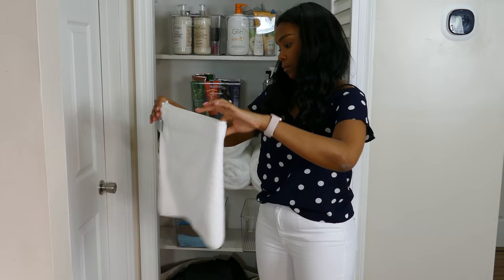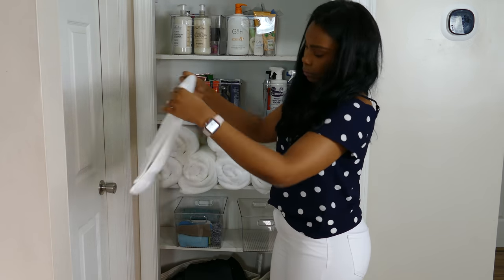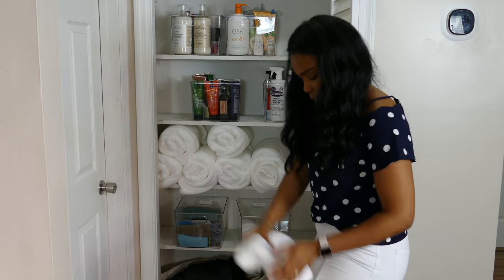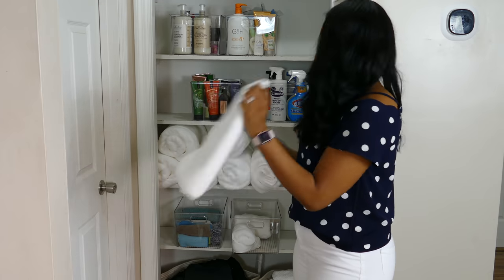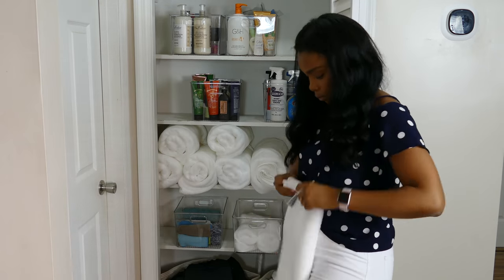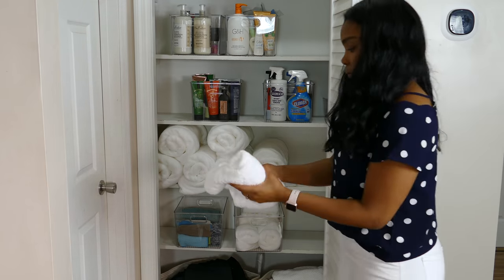I intentionally saved one of the acrylic bins to organize all of my face cloths and hand towels, which I also got from Costco. They came in a four-pack with two face cloths and two hand towels, and I got three sets so I'd have six face cloths and six hand towels. I'm rolling them just like the towels and putting them in the acrylic bin — they look so nice in there.